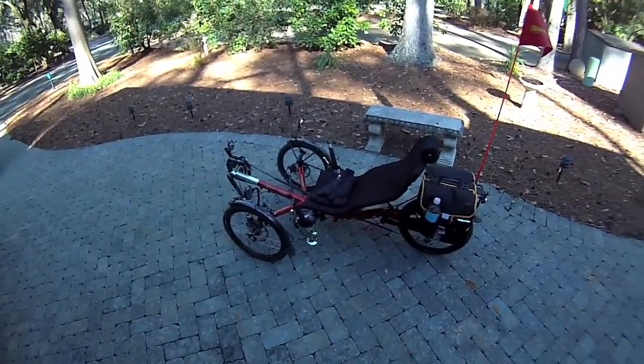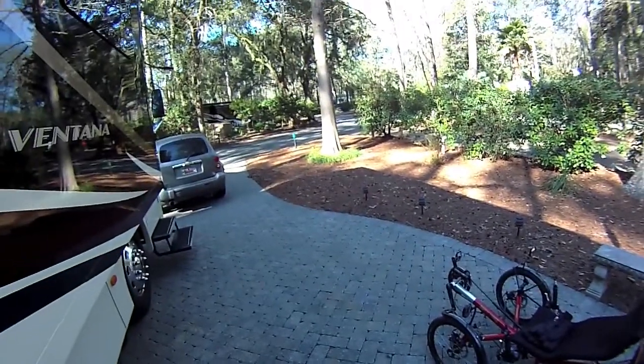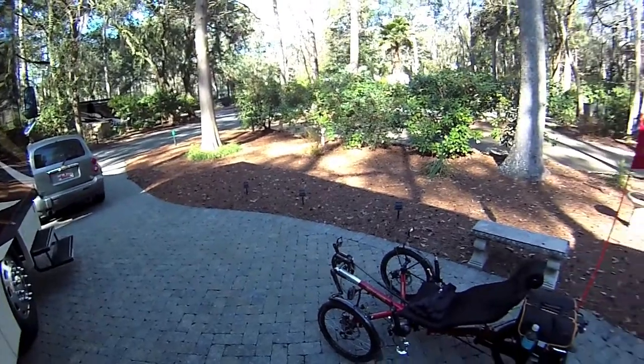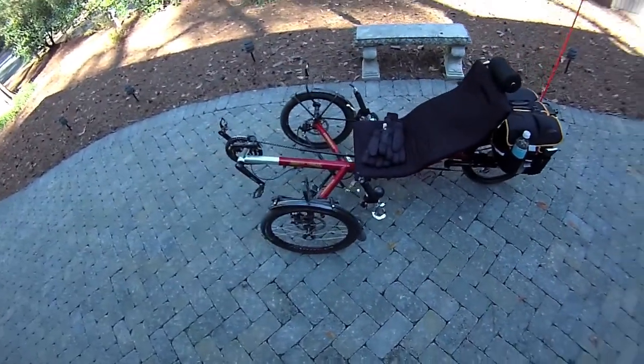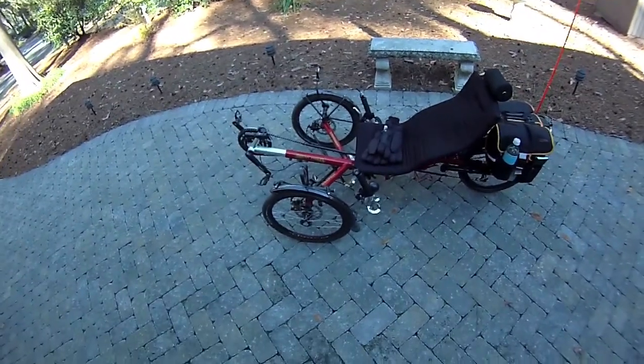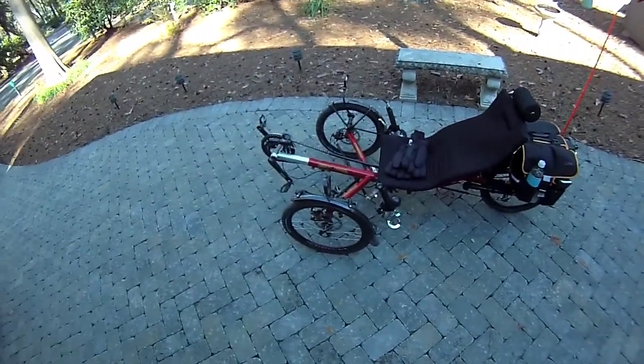I'm down here at Hilton Head, South Carolina at the Hilton Head Motorcoach Resort. I have my — excuse me, not TerraTrike, what am I talking about — Trident Trikes, Stullway 2.